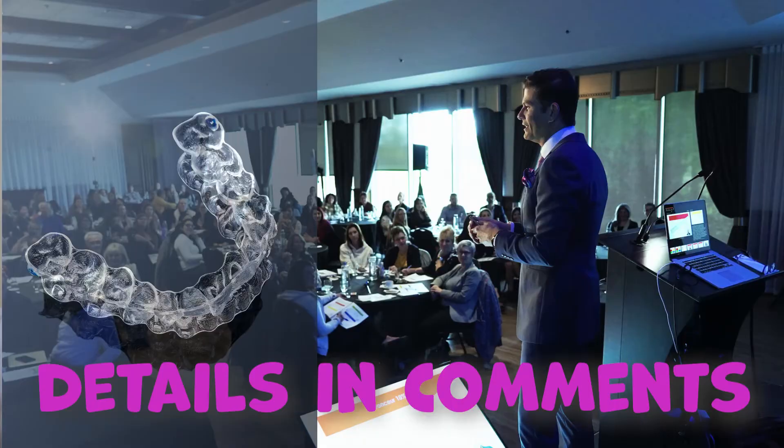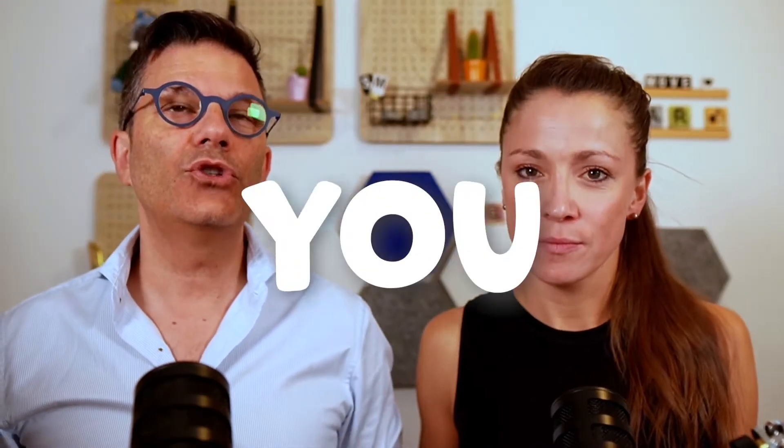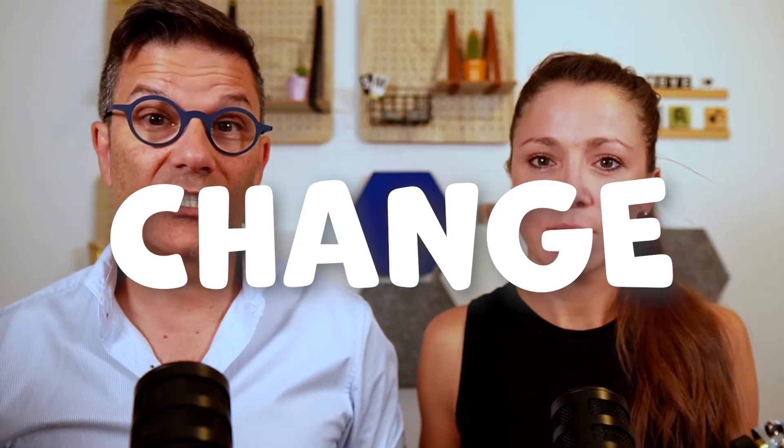This question comes up often — every time we lecture online or at a live course, we always get it from dentists: do you make your patient change aligners every week, every 10 days, or every other week? I even had a dentist who was changing aligners every three weeks. So what's your protocol?